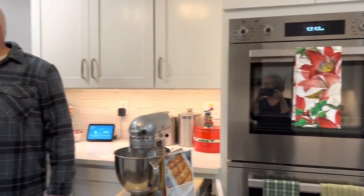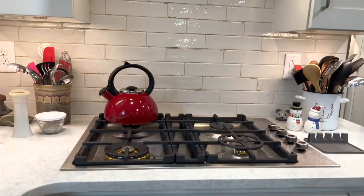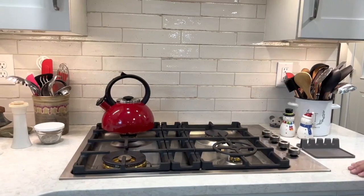Her first favorite is this gas stove. It was a big change and something we were all scared of because we had never used gas before, but she absolutely loves it. As you can see, this was a floor-to-ceiling, wall-to-wall renovation — very dated, very brown, very dark, and a lot of wallpaper. But this design is timeless: white on white with wood accents. This will never go out of style.